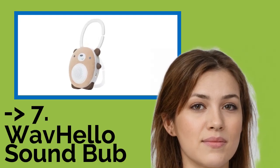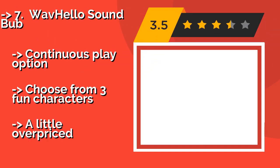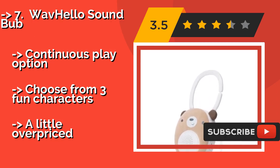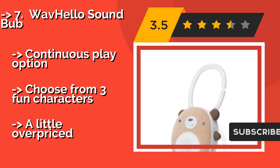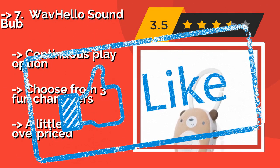The seventh product is the Wave Hello Soundbub, approximately $35. It clips easily to cribs or can stand alone on a bedside table, and is equipped with a rechargeable lithium battery. It comes with beach and rain sounds already loaded, and you can add more with the free mobile app. It offers a continuous play option and a choice of three fun characters, but is a little overpriced.